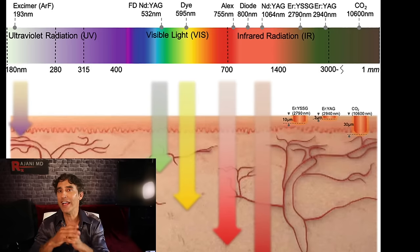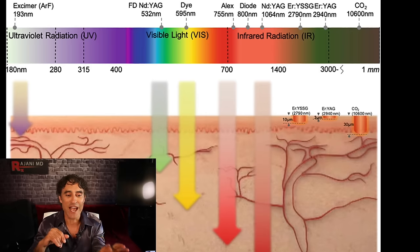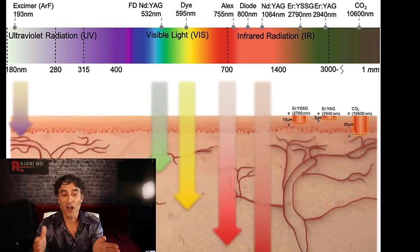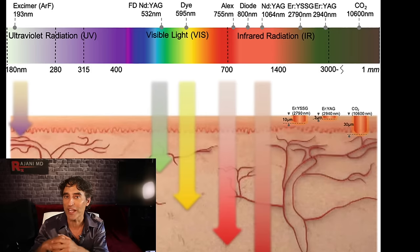That might tie a few things together for you when thinking about IPL, laser hair removal, and LED. It's a fascinating chart. For those of you who watch my videos on Erbium Yag and CO2 lasers, as you go further up on the right you can see where they show you the Erbium Yag versus the CO2 and the depth of penetrations. So let's look at two of the masks — let's see what they claim.